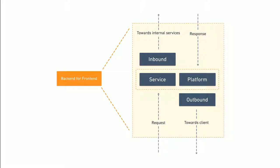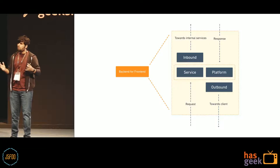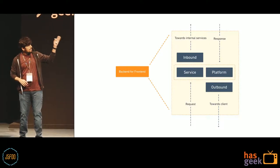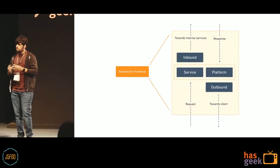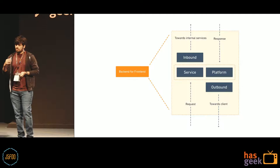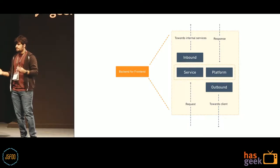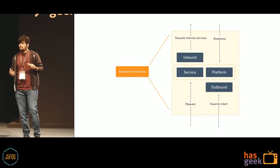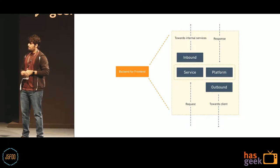To better understand the BFF, let's break the entire service down into four individual modules: service, inbound, platform, and outbound. We'll talk about these individually and see how we can secure each module. I'd also like to share what we did at Postman to build a secure back-end for front-end for our web application.